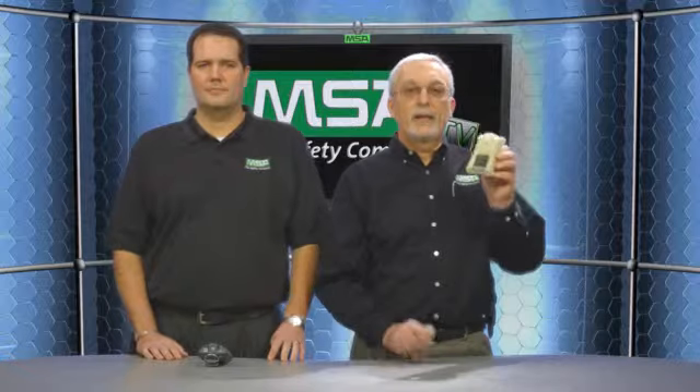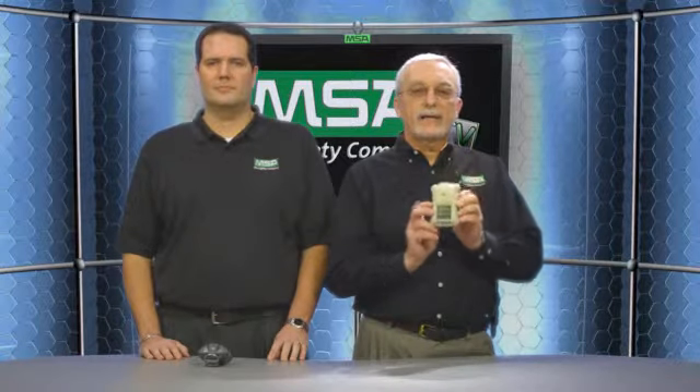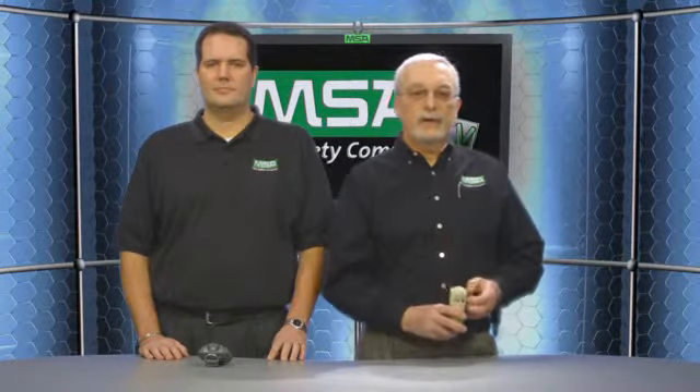The latest addition to our industry-leading Altair family of gas detectors is the Altair 4X. The new Altair 4X is the second generation of the Altair 4 Personal Gas Monitor. The new Altair 4X is powered by the new MSA XL sensor family. The Altair 4X monitors for carbon monoxide, hydrogen sulfide, oxygen, and combustible gases.